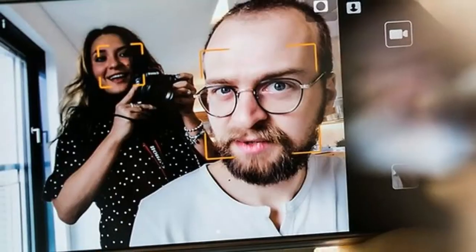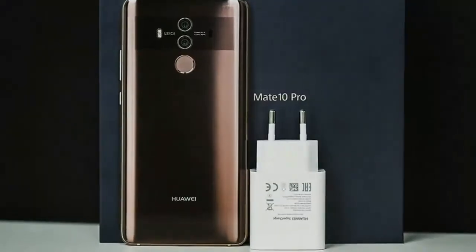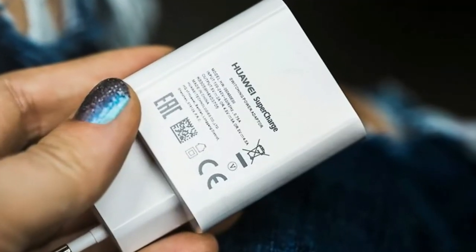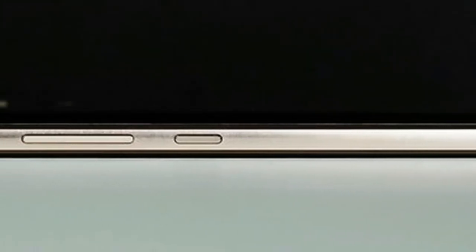Curved glass is only located on the back and ensures that the device feels leaner in the grip than it actually is. On the back, a signature stripe decorates the main camera area and provides a new identification mark of the Mate series. The display edges above and below the screen shrink to just a few millimeters.